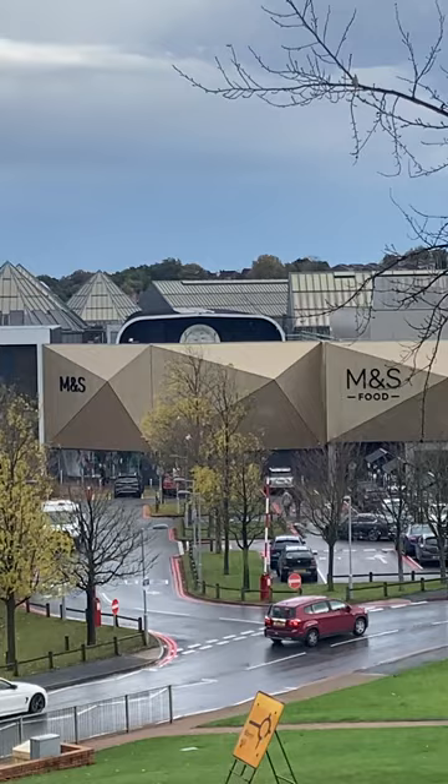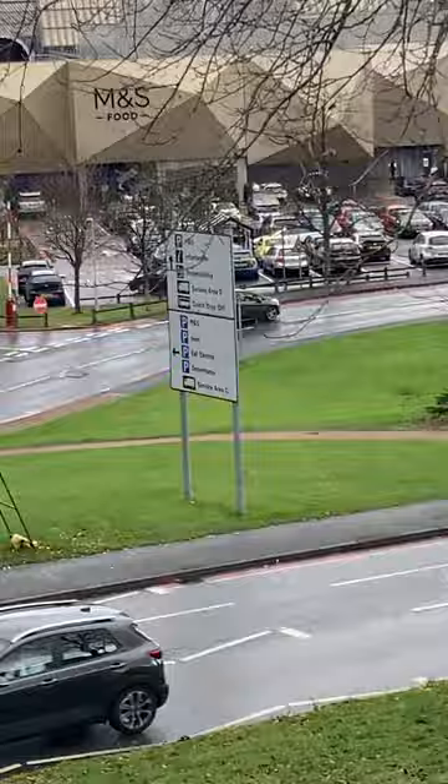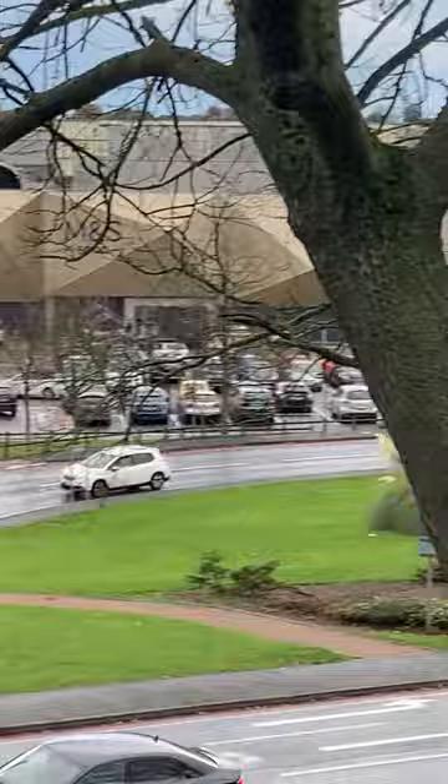I reckon the track is still there, but they've put new cladding on that part of the centre — the M&S cladding. I reckon that's higher than the old cladding, so it's probably covering the old track that you used to be able to see.